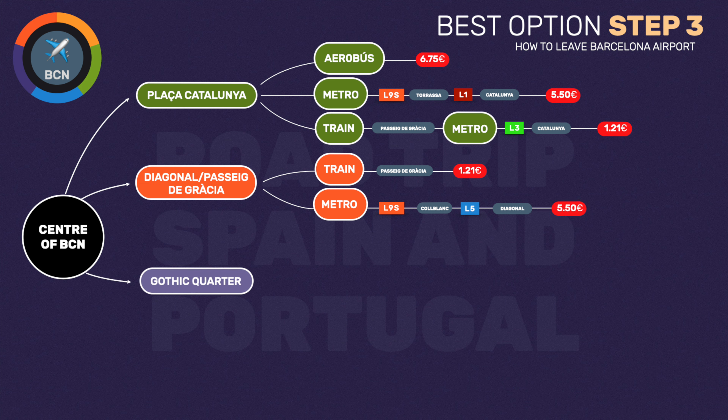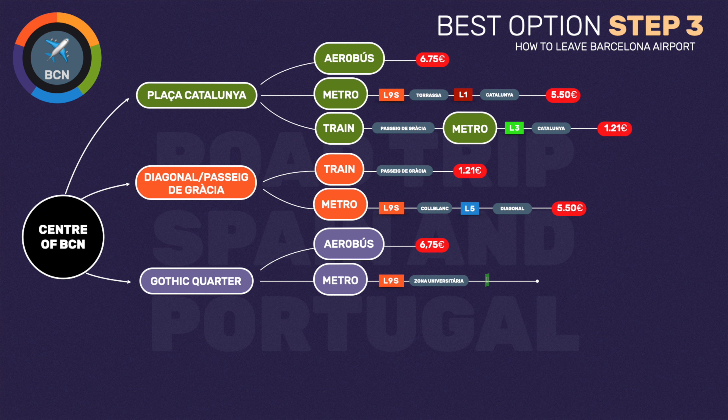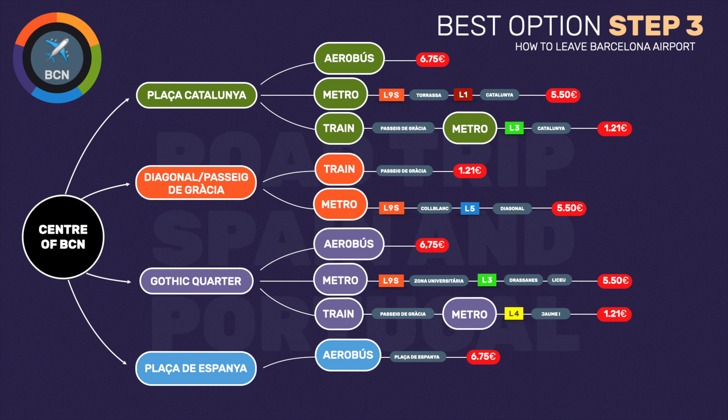If you were going to the Gothic Quarter, there are three options depending on the location of your hotel. You could take the Aerobus to the final stop and walk to the hotel, paying €6.75. You could take the metro from the airport to the final station, Zona Universitaria, where you would change to the green line and travel to Drassanes or Liceu stations depending on the exact location of your hotel, at a cost of €5.50. Or if your hotel is on the other side of the Gothic Quarter near Via Laietana, you could travel on the airport train to Barcelona Passeig de Gràcia station, where you would change to the yellow metro line to travel to Llama Primero station — paying with a T-Casual, the trip will cost you €1.21. Finally, if you are heading to the Plaza de España area, you could take the Aerobus and get off halfway at Plaza de España at a cost of €6.75, or take local bus 46 to the final stop, costing €1.21 if you paid with a T-Casual.